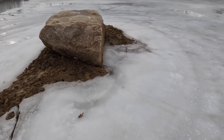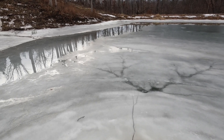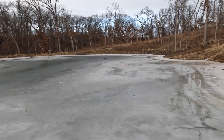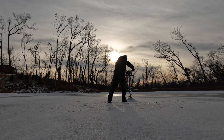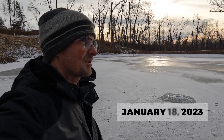We can get out here to the big rock and get up on top. That is our first drilled hole in the ice. It's kind of sketchy out here, I'll be honest.